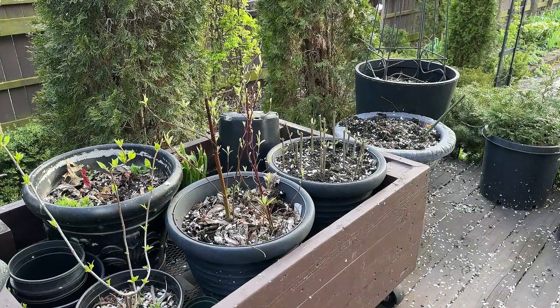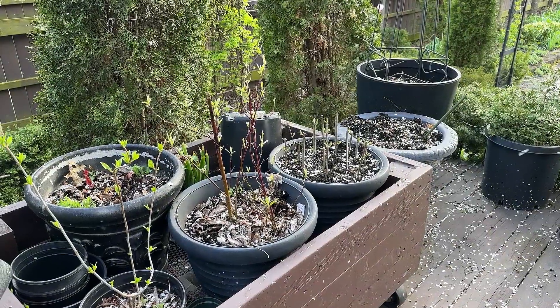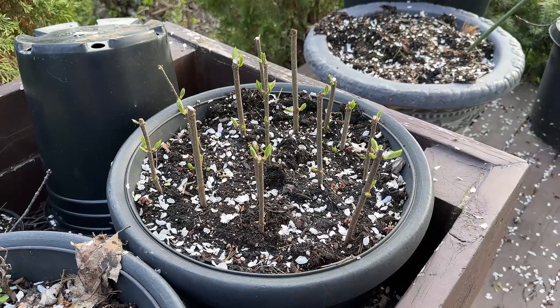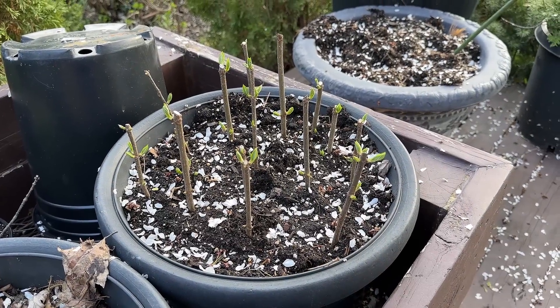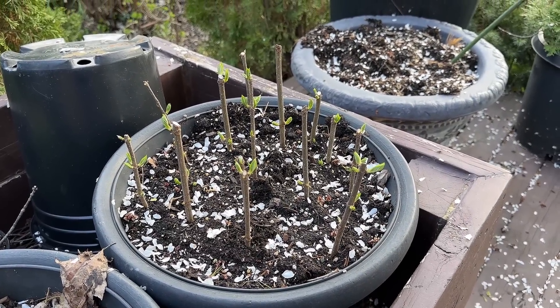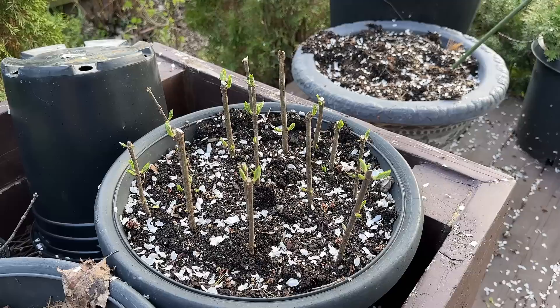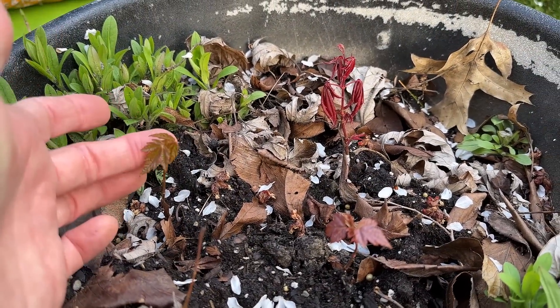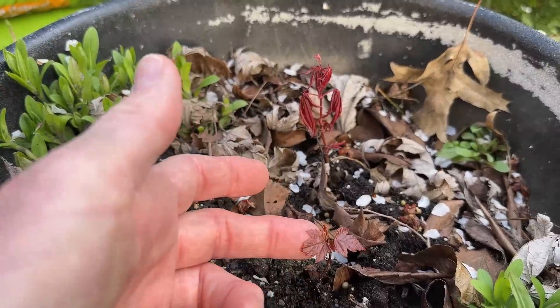The last thing I wanted to share on my spring tour is just to show you some of the plants that I'm propagating. When I trimmed up the limelight hydrangeas, I took quite a few stem cuttings, and you can see them here — I'm hoping that these will take this season. I also have three seedlings from the Blood Good Japanese Maple that I'm trying to propagate as well.